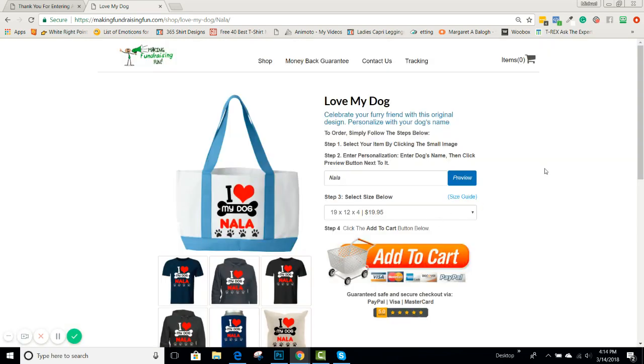You've also got the tote bag — we have tons of products. The ability to see live personalization previews is really awesome and exclusive to T-Rex. Just wanted to show you guys that — have a good day!